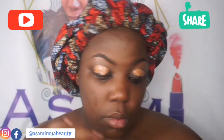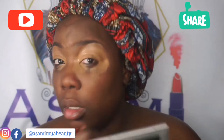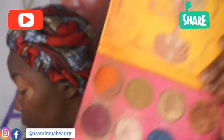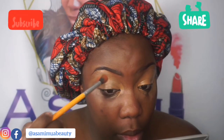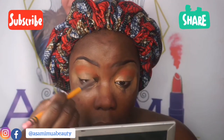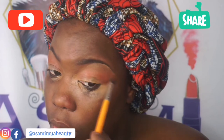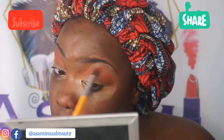Then I went in with my Smashbox primer, and while that was on, I was putting on my Juvia's Place concealer to make it a little tacky before I used it. Then I first went in with the Nubian 2 palette — actually I think it might have been Nubian 1 — the orange shade. I don't know the names, it's all just in that palette. I went in with that for my transitional color.